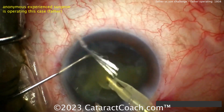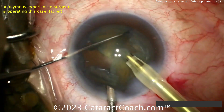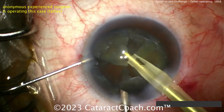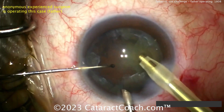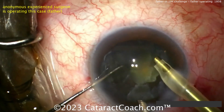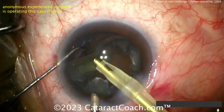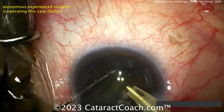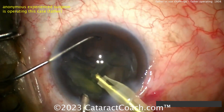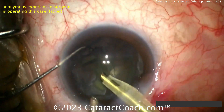You may have noticed there's no viscoelastic — none used at all in this case. To do phaco without viscoelastic, the surgeon is staying away from the corneal endothelium, operating deeper in the bag. The pieces of the nucleus come up pretty easily, and then here comes the epinuclear shell, teasing that up and getting it flipped up into the anterior segment. Looks pretty good.